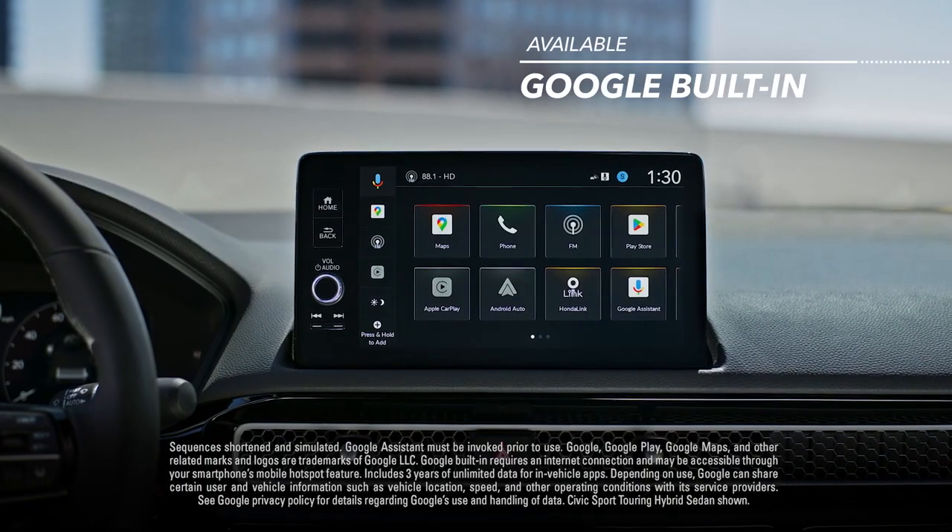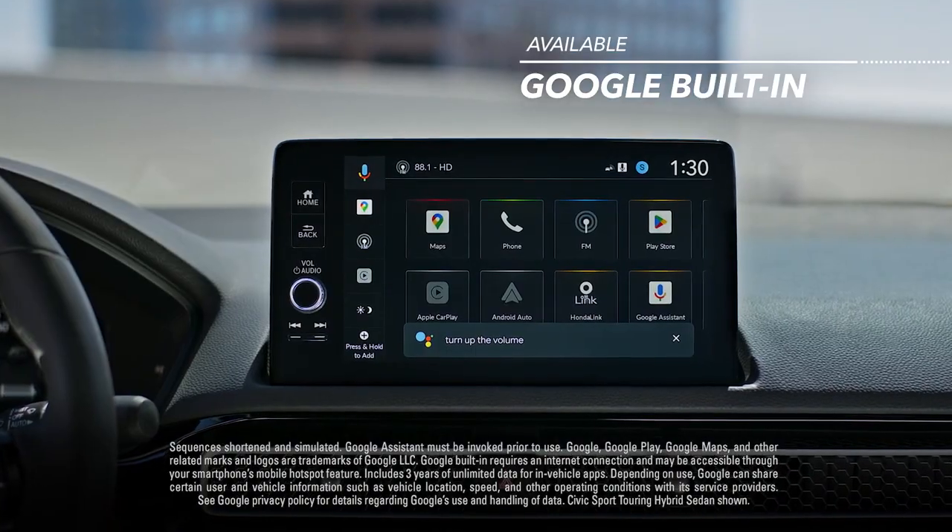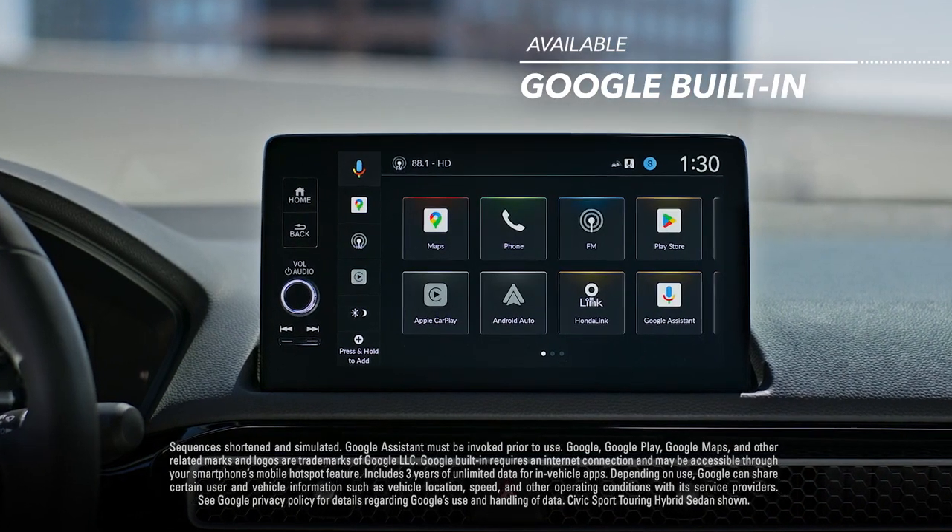Available smart, hands-free connectivity all starts with a 'Hey Google,' for easy access to volume control, calls, navigation, and so much more.